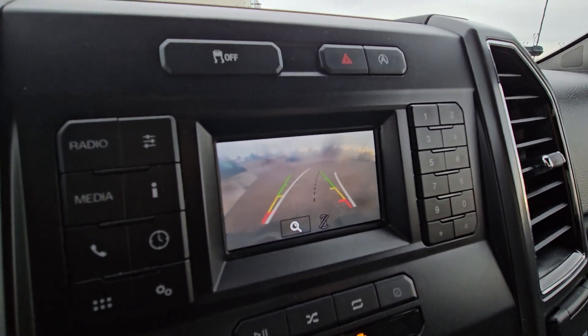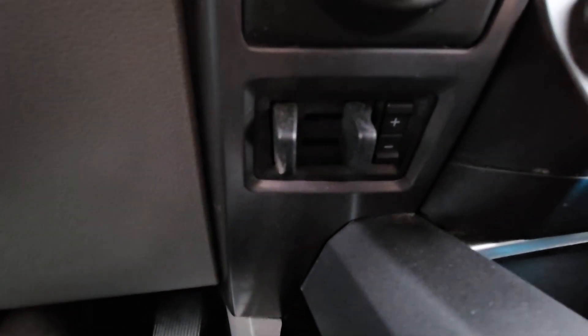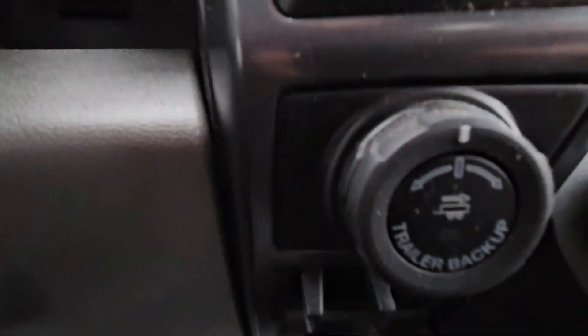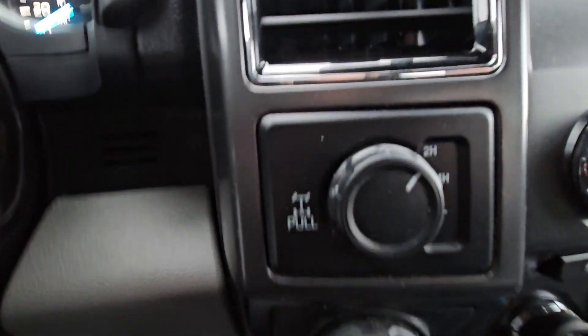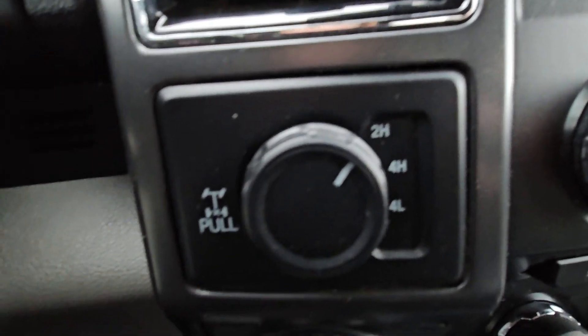Shifting the vehicle into reverse, we can see the backup camera right there. This vehicle comes with a trailer disconnect as well as the trailer backup assist, and all-wheel drive capabilities such as two-wheel drive high, four-wheel drive high, and four-wheel drive low.